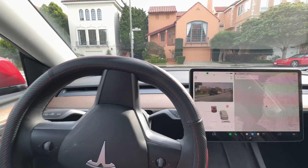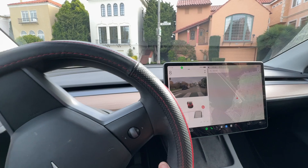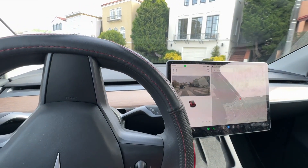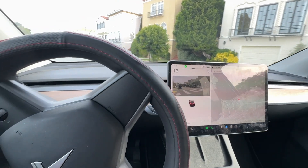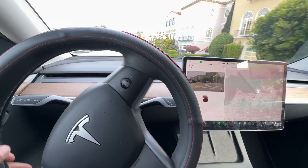Pin-to-drive is an optional feature that requires a pin code to be entered before driving, even if the key fob is present. According to the Highway Loss Data Institute, Tesla models consistently rank among the least stolen vehicles in the U.S., from 2020 to 2022.